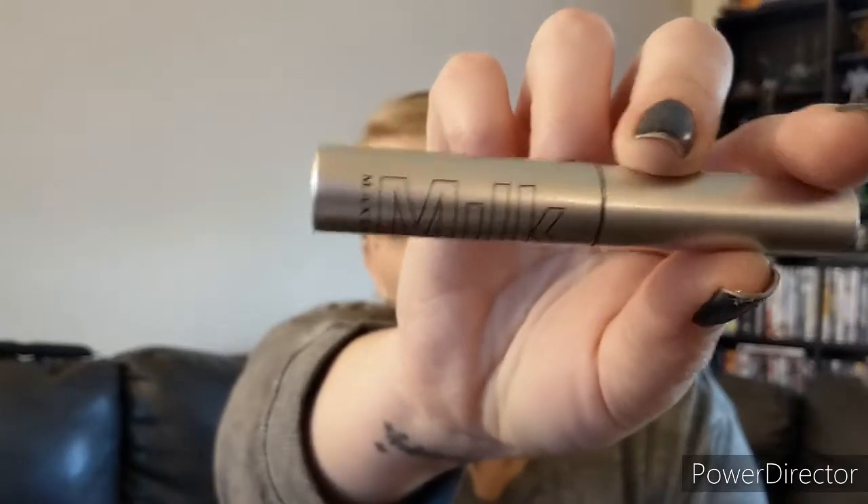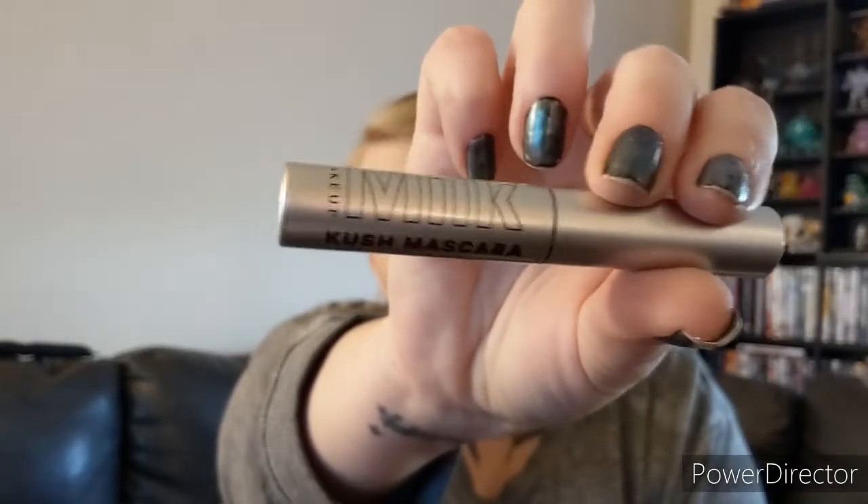Got the Milk Makeup Kush Mascara. I love Milk Makeup things — their packaging is so nice. We got a big fluffy wand. It doesn't smell like usual mascara. I love that wand though, it's like really fluffy. It's my favorite kind of wand.